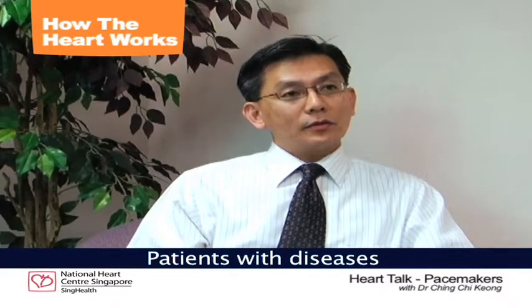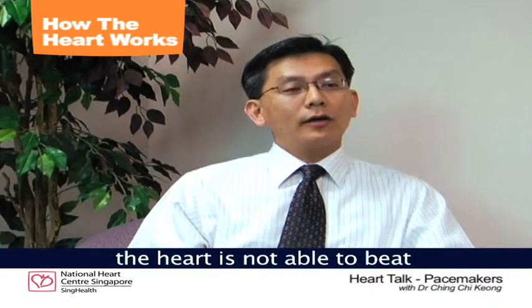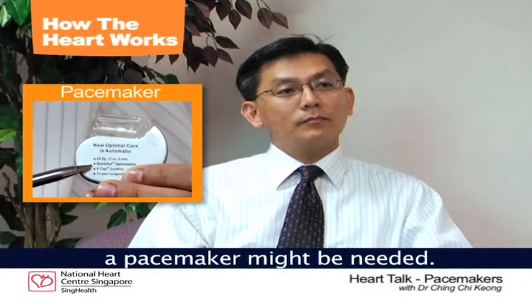There will be patients with disease involving the conducting system of the heart. As such, they are not able to tell the heart to beat in a synchronous manner. And it is in these patients that perhaps a pacemaker might be needed.